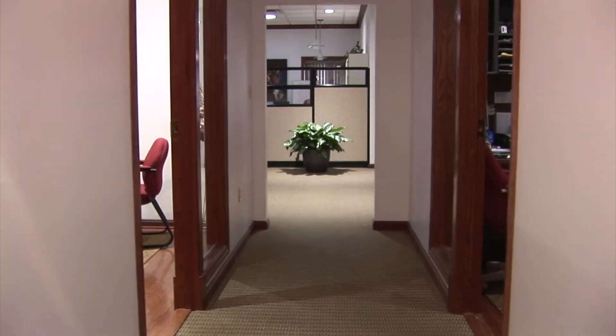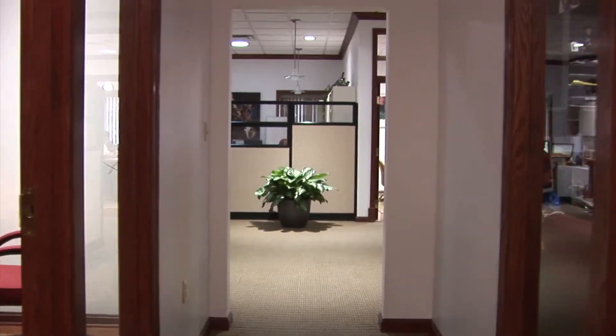We installed an EnOcean product in our offices here at Alps Controls. We're standing in the hallway of our sales and marketing department. These offices were recently renovated to include a VAV box in each office. I'd like to take you down and show you one that's unoccupied right now and show you how the product works.